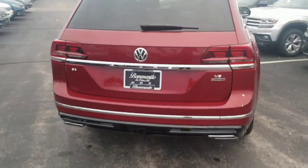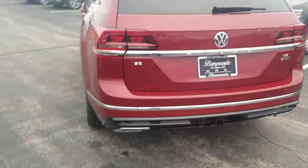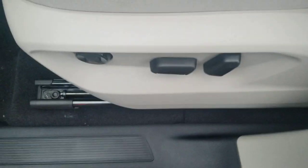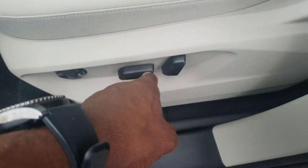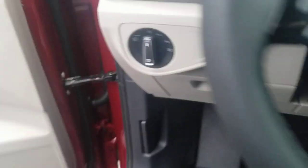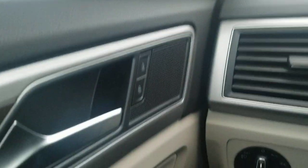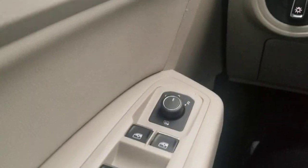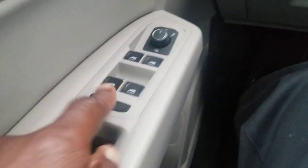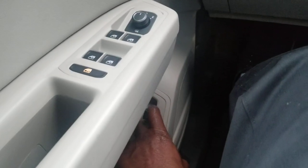There's a chrome Atlas badge on the back lift gate. Inside, you have power seats with lumbar support — forward and back in the middle and seat back adjustment. This car also comes with power door locks, power mirrors, heated mirrors, one-touch up and one-touch down on the windows, along with a window lock.